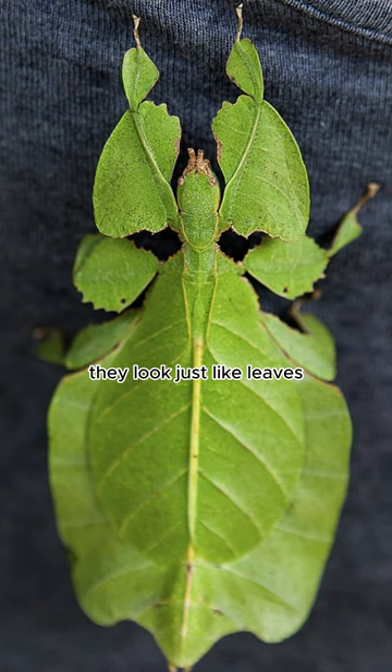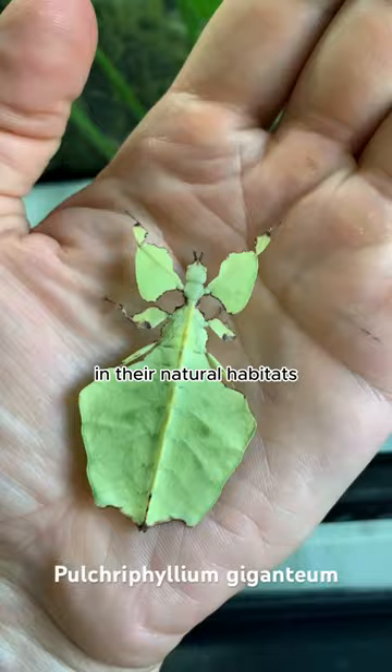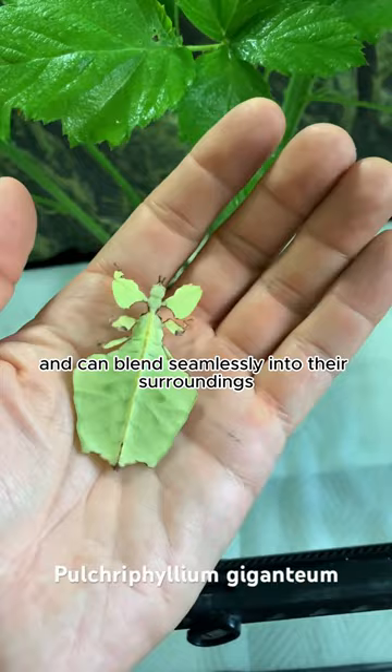Their bodies are shaped like leaves and their colors and patterns mimic those of real leaves. This makes it really hard for predators to spot them in their natural habitats. Leaf insects are masters of disguise and can blend seamlessly into their surroundings.